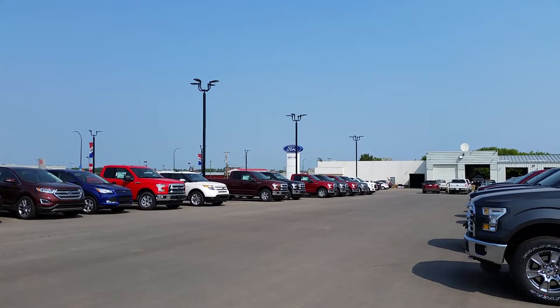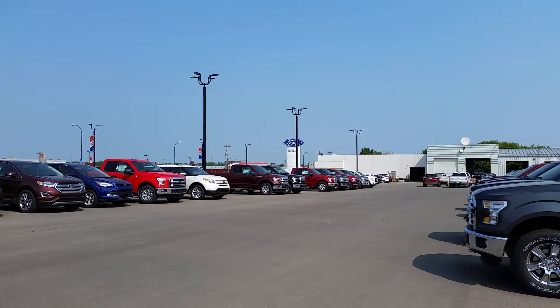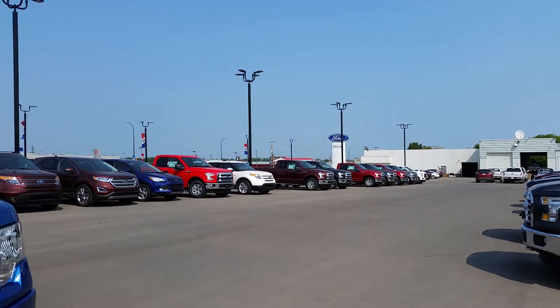Hey everybody, welcome back to Cold Lake Ford. We're located at 3817 50 Street in beautiful Cold Lake, Alberta. My name is Nick.